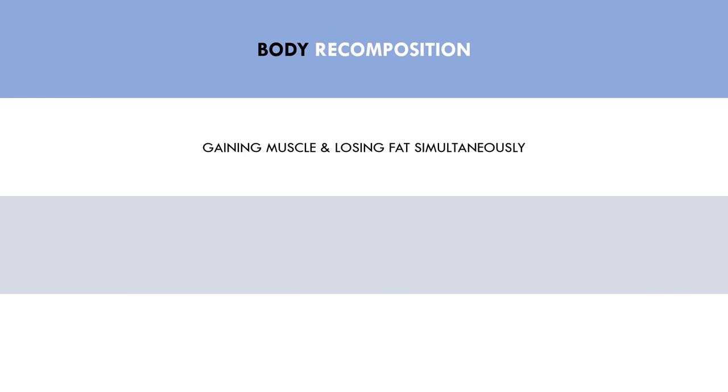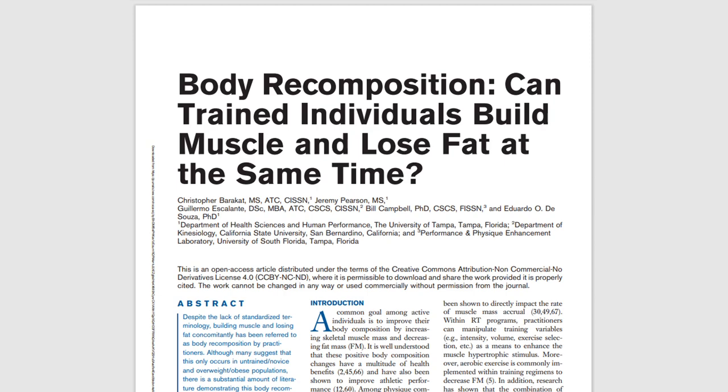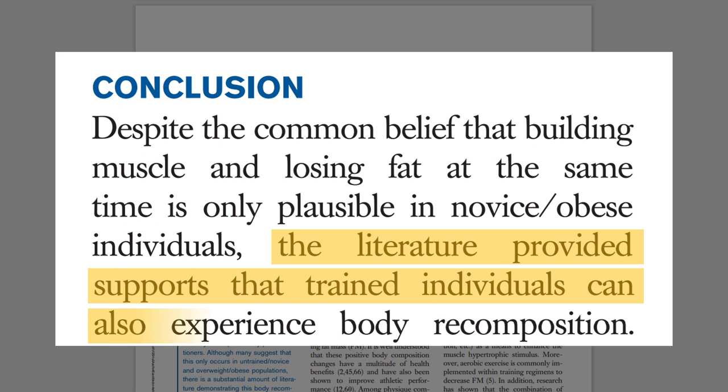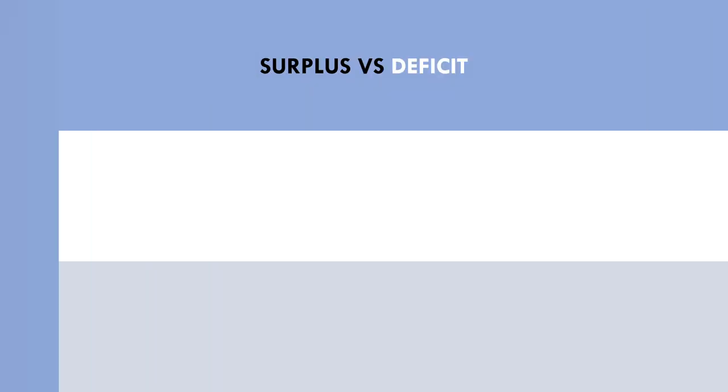Recomposition is when we see muscle growth and fat loss occur at the same time — in other words, when muscle growth occurs during a calorie deficit or at maintenance calories. This is often visible in novice trainees or when lifters get back into training after extended time off. However, it is often stated that this doesn't occur in well-trained lifters. This research review analysed the current evidence on the prevalence of body recomposition, and the researchers concluded that body recomposition can in fact occur even in well-trained lifters. So this pretty much answers our primary question: muscle growth can be achieved without a calorie surplus.